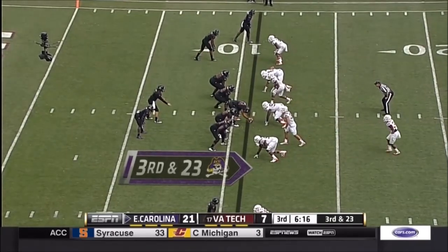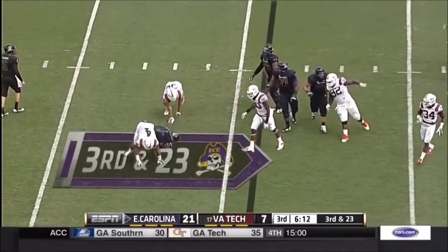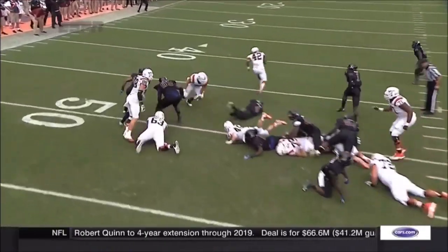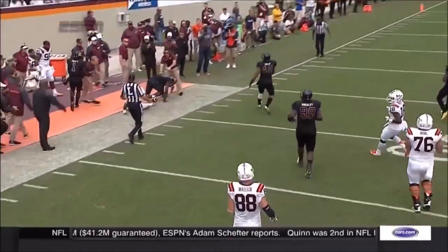VT had some chances but could not finish drives, turned it over on one drive. Williams got the first down and more, finally wrestled out of bounds at the 31.